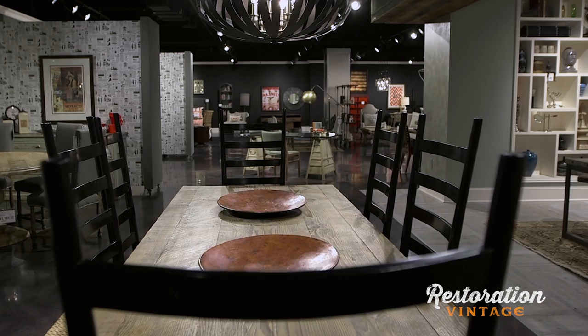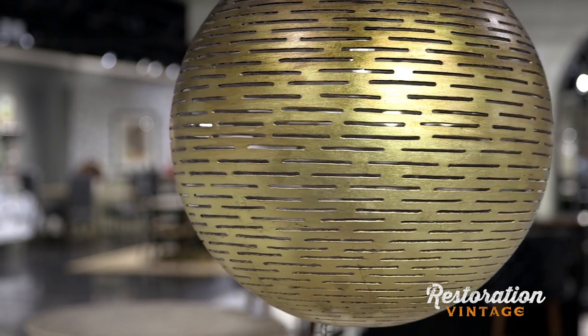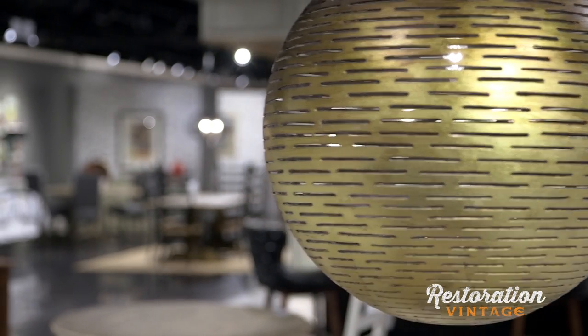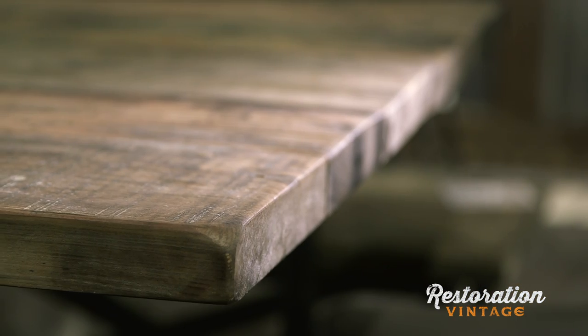We have really big plans to stay relevant, trying to bring forth the best values, the best quality that we possibly can for home furnishings. We have people that come here from all over the world to shop with Furniture Land South. With over a million square feet, we have to stay on the cutting edge of design and fashion. And Restoration Vintage offers a lot of very unique, handmade, one-of-a-kind pieces that really work in a variety of different environments.